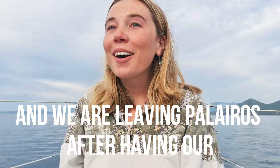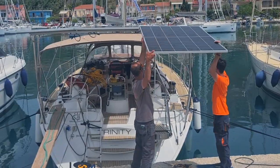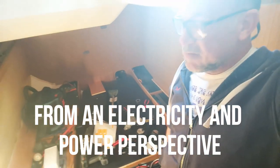We are leaving Poros after having our beautiful new solar arch and panels put on over the last two days. So well on the way to off-grid living from an electricity and power perspective. It's coming.